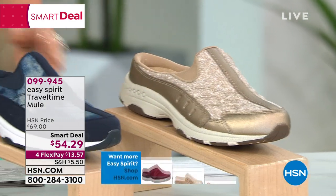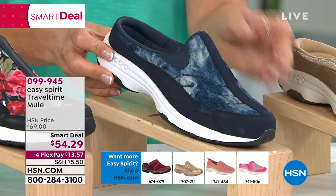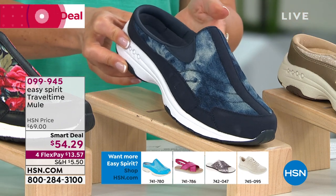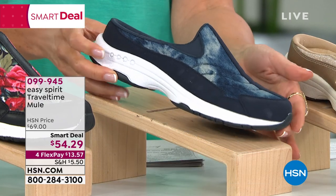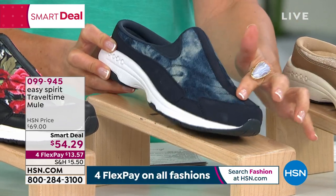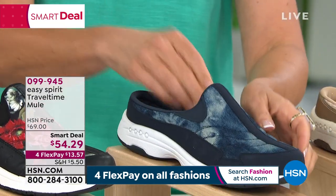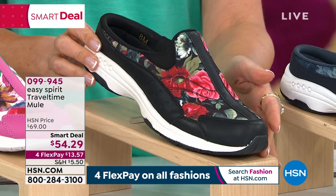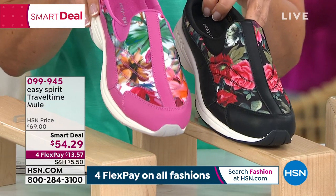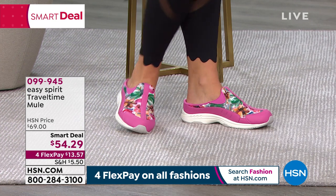Update: the blue tie-dye is currently our best seller. All sizes 6 through 12 still available in medium and wide widths. The Smart Deal price expires at midnight — a one-day-only type of price. The tie-dye is beautiful, like a muted watercolor with shades of light blue, navy, and medium blue that wrap all the way around the shoe.